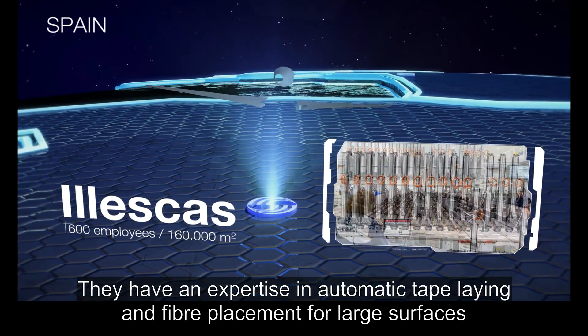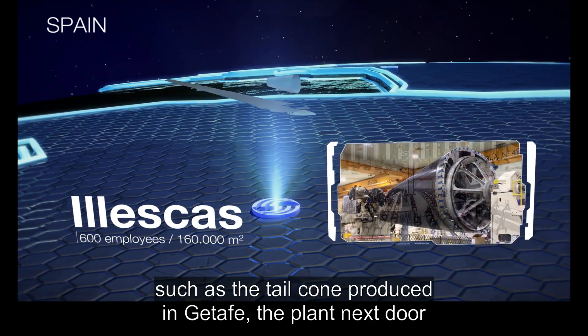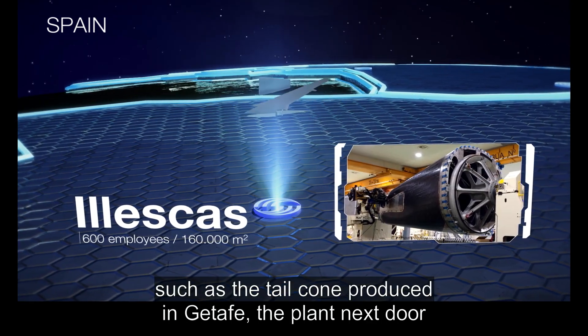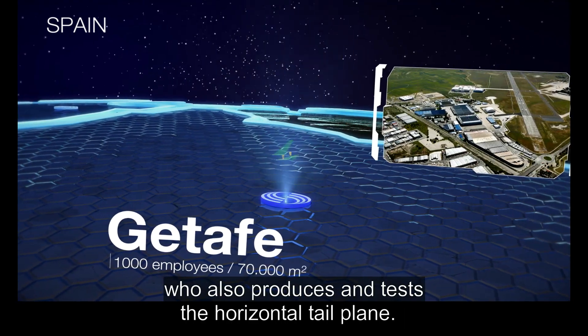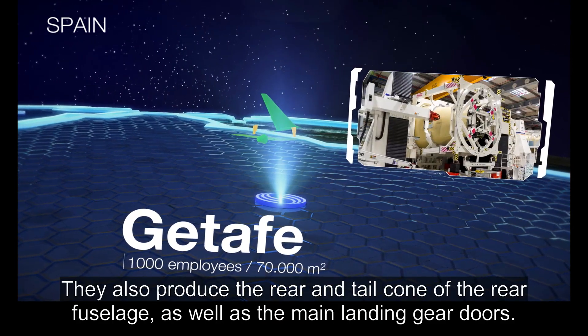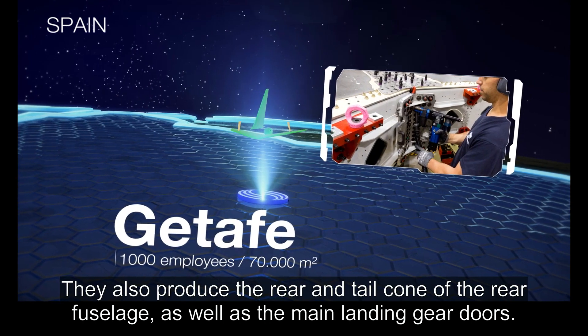They have an expertise in automatic tape laying and fiber placement for large surfaces, such as the tail cone produced in Getafe, the plant next door, who also produces and tests the horizontal tailplane. They also produce the rear and tail cone of the rear fuselage, as well as the main landing gear doors.